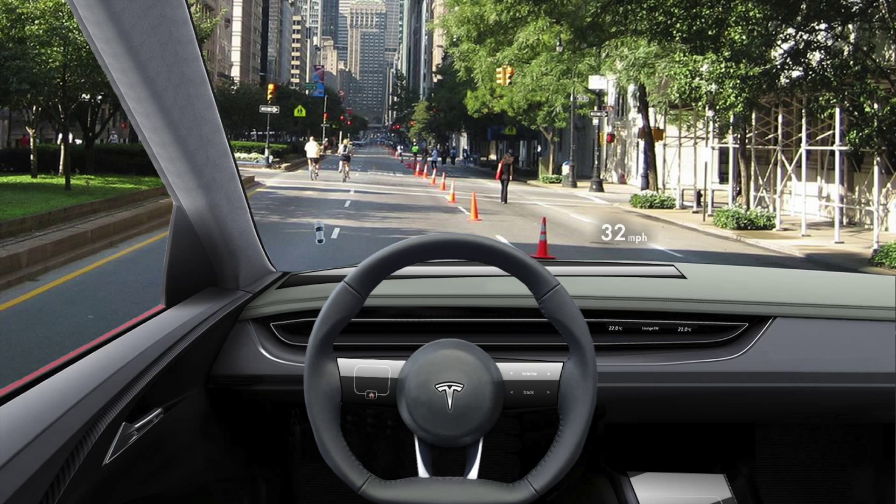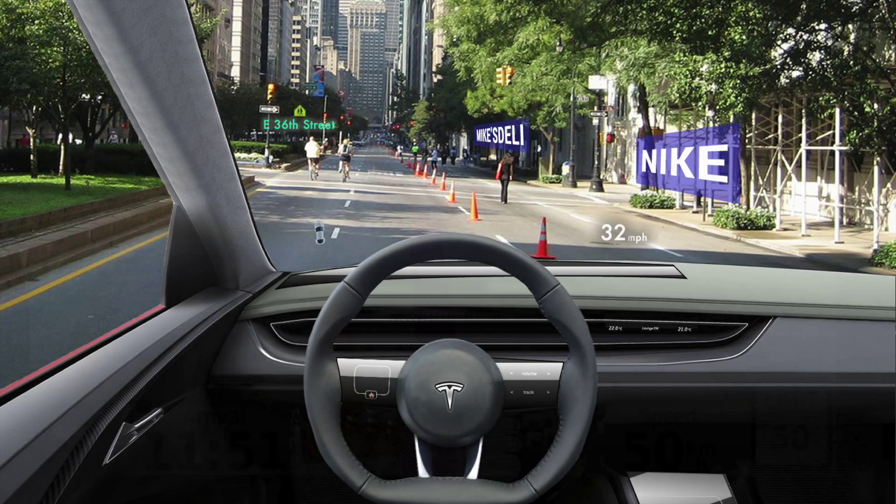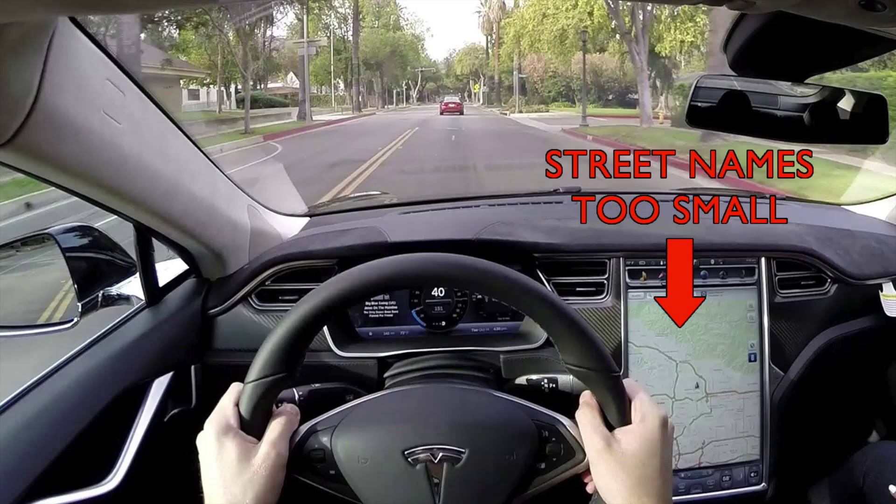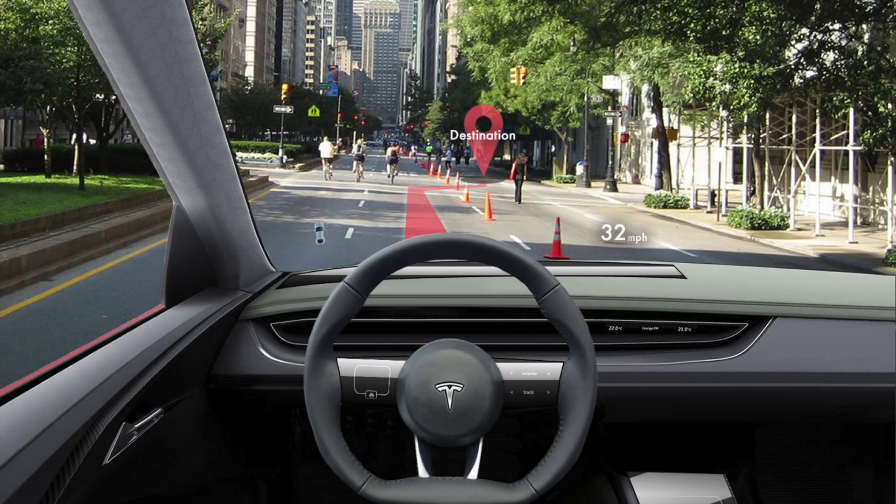The street names can be made more visible, as well as other information about points of interest. Current systems either need to be magnified significantly before they even show the street names, or they're so small that they're hard to see. The bottom line is that augmented reality needs to be incorporated into navigation systems — it's the safest and most effective solution.